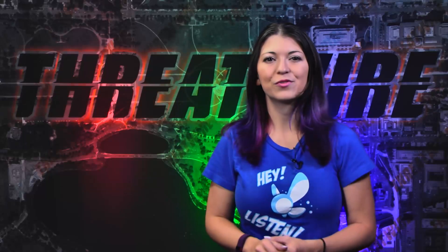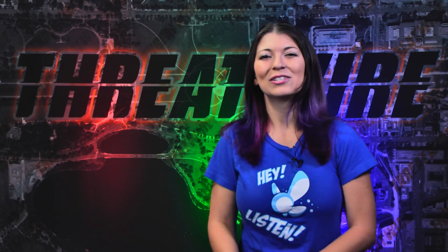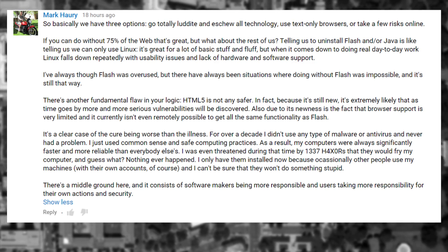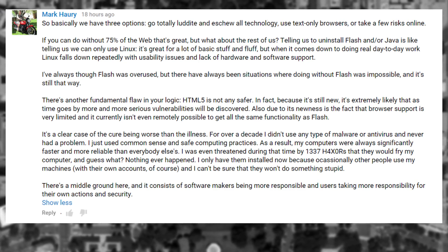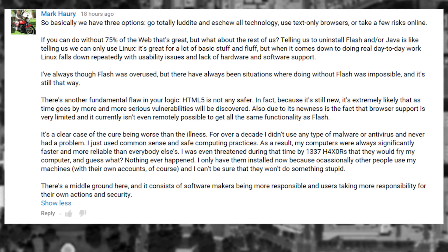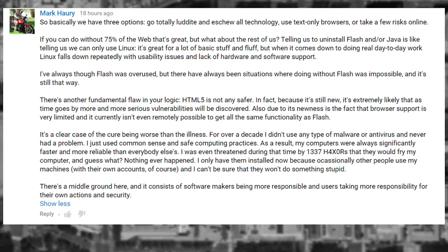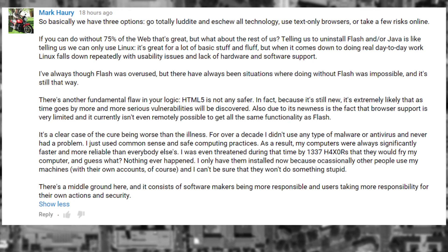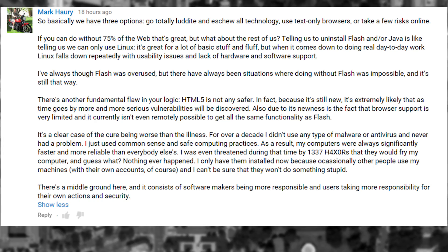Our featured comment today comes from Mark Hari, in response to yet another Flash vulnerability, who says: 'So basically we have three options — go totally Luddite and eschew all technology, use text-only browsers, or take a few risks online. If you can do it without 75% of the web, that's great, but what about the rest of us? Telling us to uninstall Flash and/or Java is like telling us we can only use Linux. There's another fundamental flaw in your logic: HTML5 is not any safer. In fact, because it's still new, it's extremely likely that more and more serious vulnerabilities will be discovered. It's a clear case of the cure being worse than the illness.' He continues: 'There's a middle ground here, and it consists of software makers being more responsible and users taking more responsibility for their own actions and security.'